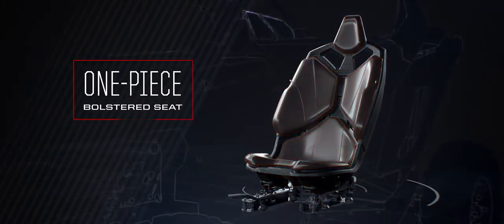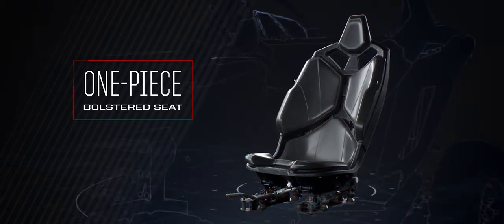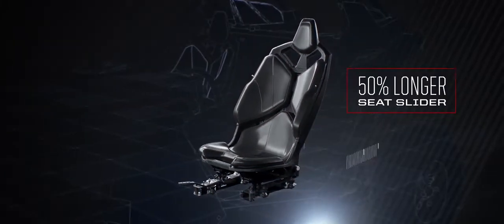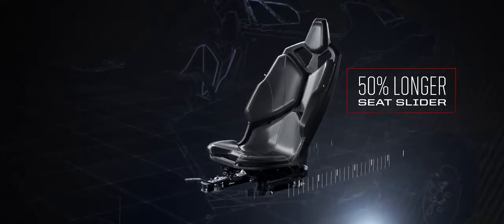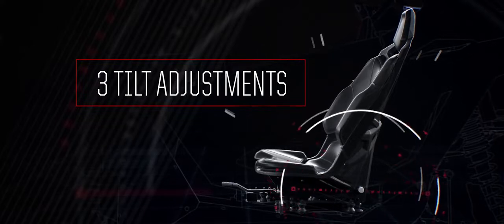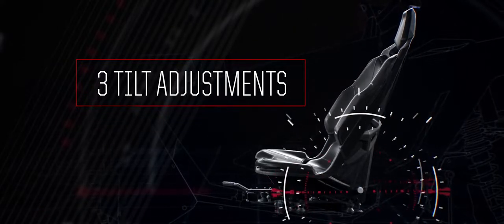The extended slider gives you 50% more adjustment front to back, while the industry's first three-position tilt control lets you dial in your perfect driving position — from comfortably reclined to fully upright.